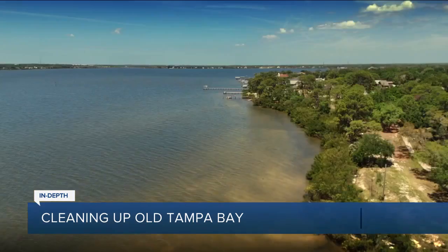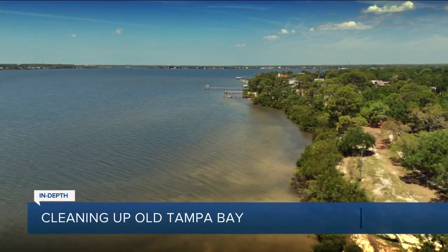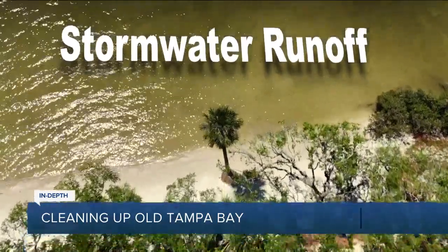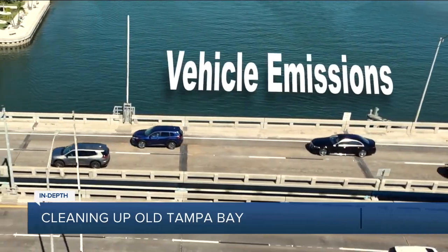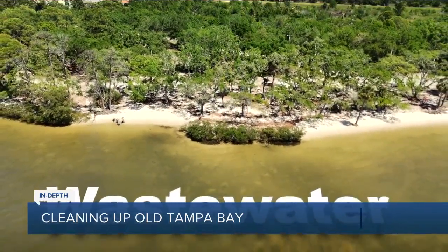Burke listed the top three sources of nitrogen pollution coming into Old Tampa Bay, putting this section of the bay at a tipping point. The number one source is stormwater runoff. The number two source is from tailpipes and atmospheric deposition. And the third most important source of nitrogen pollution is from wastewater.